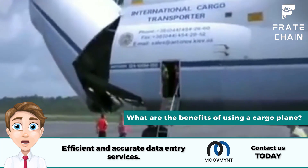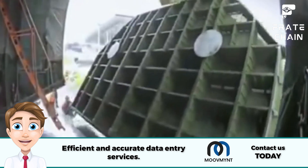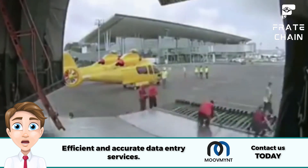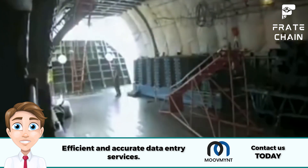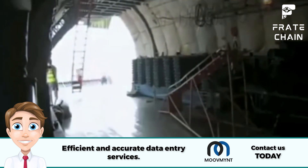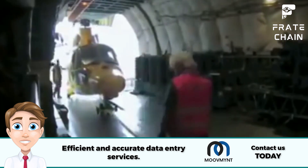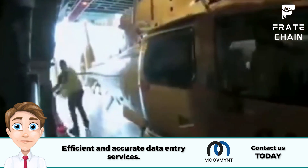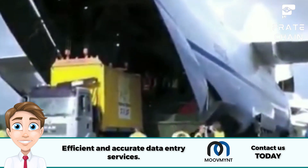Cargo planes are an incredibly efficient way to transport goods and materials quickly, safely, and cost-effectively. They can fly at a much higher altitude than regular aircraft, meaning they can travel faster and further — perfect for businesses with tight deadlines or urgent packages. Cargo planes also have a massive capacity; some can hold up to 800,000 kilos of cargo, making them ideal for bulk shipments. They can take off and land on shorter runways, providing more flexibility for transportation routes. Cargo planes are also much safer than other methods of transport, traveling with the same level of security as passenger aircraft, and are far less likely to be affected by weather or natural disasters. Outsized cargo items can also be transported via cargo planes.